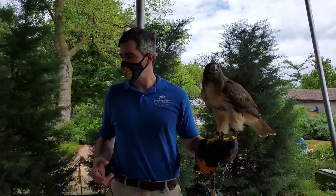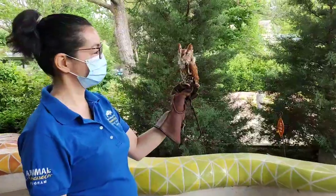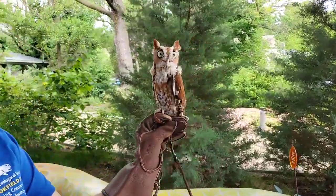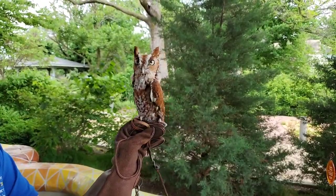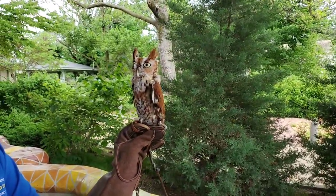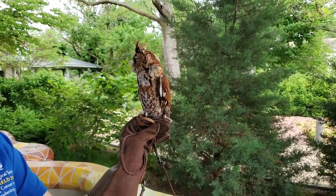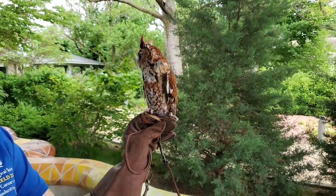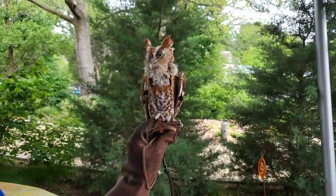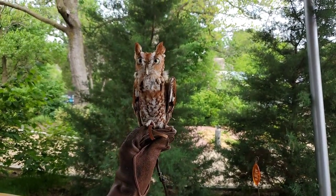The next animal is this really cool little guy — this is Weasley, and he is an Eastern Screech Owl. He's talking to us a little bit. I'm keeping Dakota far away, don't worry about that.